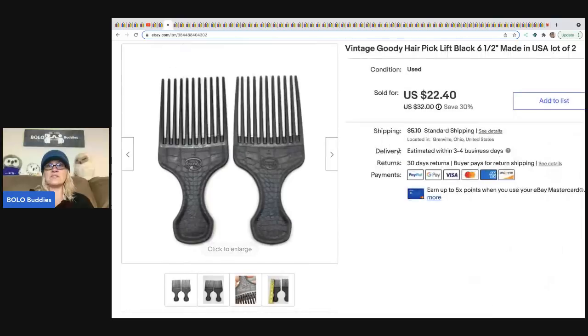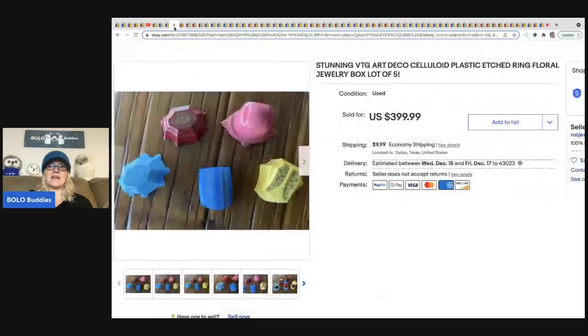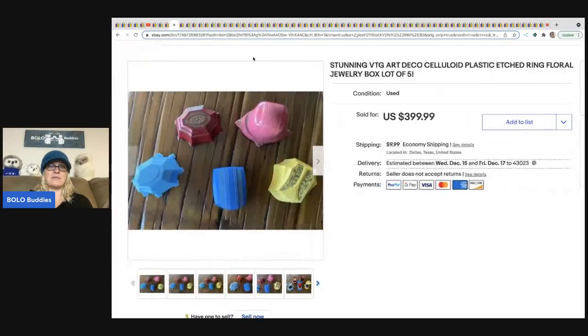The other thing are these Goodie picks — I sold these for $22.40. Same estate sale, probably had 50 cents to a dollar in them, and definitely a good return. Anything Goodie I pick up if it's cheap — you always want to look it up.